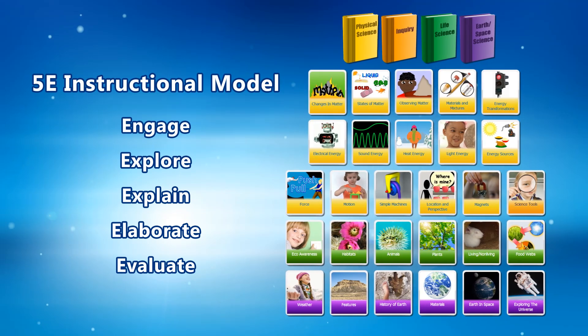Science4Us provides virtual, inquiry-based experiences as well as opportunities for real-world, hands-on experiences that truly engage students.